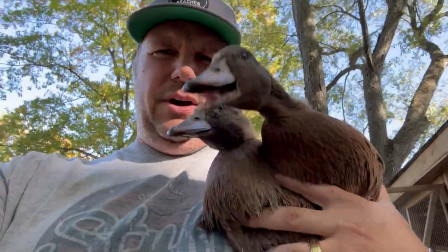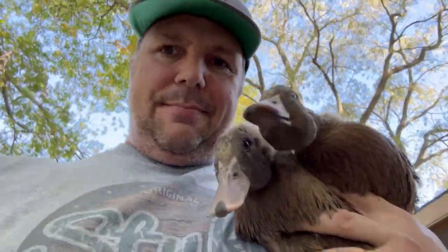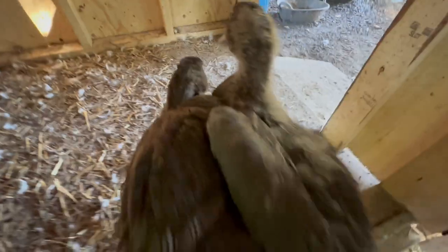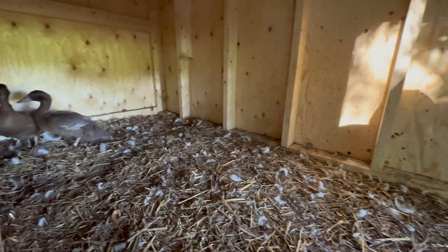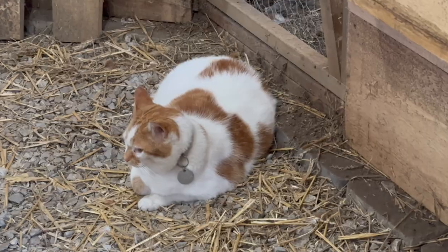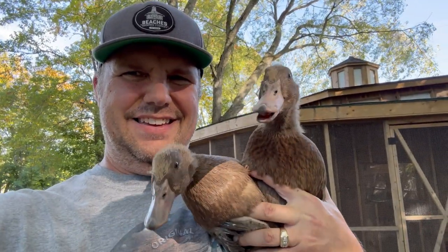Tough little buggers to track down. I got a two-for-one deal right here. I'm not hurting you — I'm just moving you to a new family. You're okay guys.